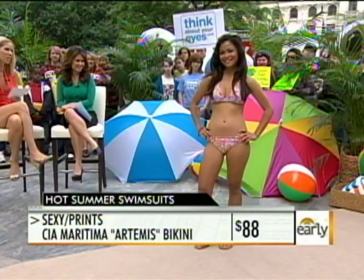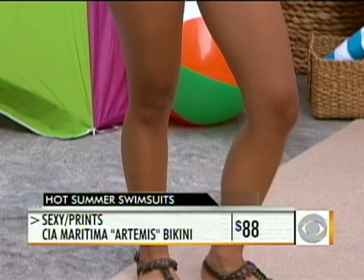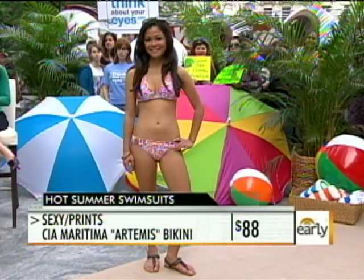This little number right here is our sexy trend. This is all about exotic details — this one has a bit of a leopard vibe, but there can be anything from metallics or leather accents involved. It's really about glamorous, exotic details. This bathing suit is from Sea Maritima and it's eighty-eight dollars, and it looks great on Chiara — it's gorgeous.